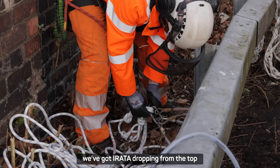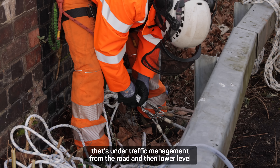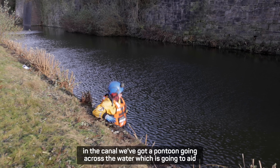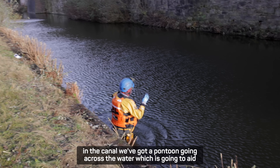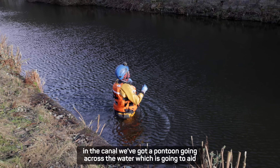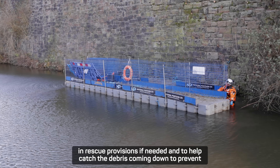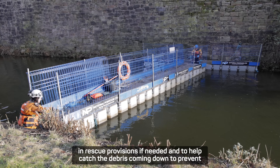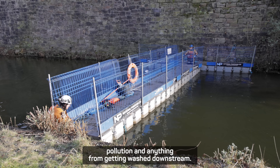To carry out the works we've got Irata dropping from the top, which is under traffic management from the road, and at lower level in the canal we've got a pontoon going across the water, which is going to aid in rescue provisions if needed and to help catch debris coming down to prevent pollution and anything from getting washed downstream.